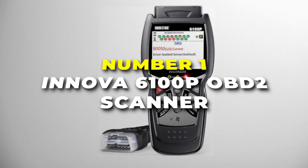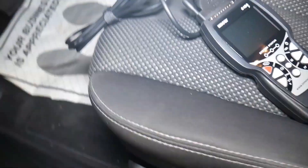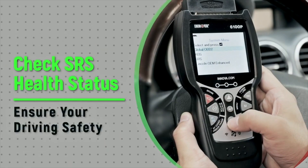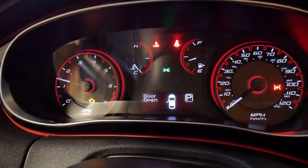Number one is the Innova 6100P OBD2 scanner, the overall best option on our list for all your automotive diagnostic needs. With this scanner, you can effectively read and erase engine, ABS, SRS, and transmission codes for popular cars. It helps you pinpoint brake and airbag problems when the traction light is on, so you stay safe on the road.